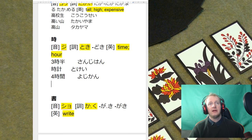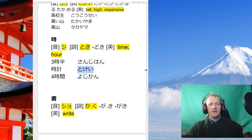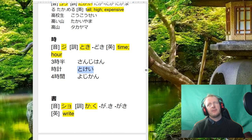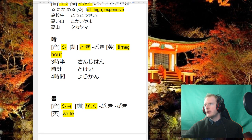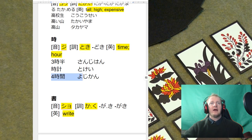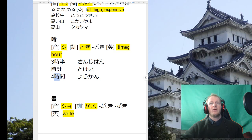We read it as ji — so sanji-han is 3:30. There's also the word tokei — watch or clock — which is a bit of a strange reading, but it comes up a lot with words like udedokei, wristwatch. You're not really expected to know the kanji for that. We also have yojikan — four hours — so we use ji in lots of different time words.